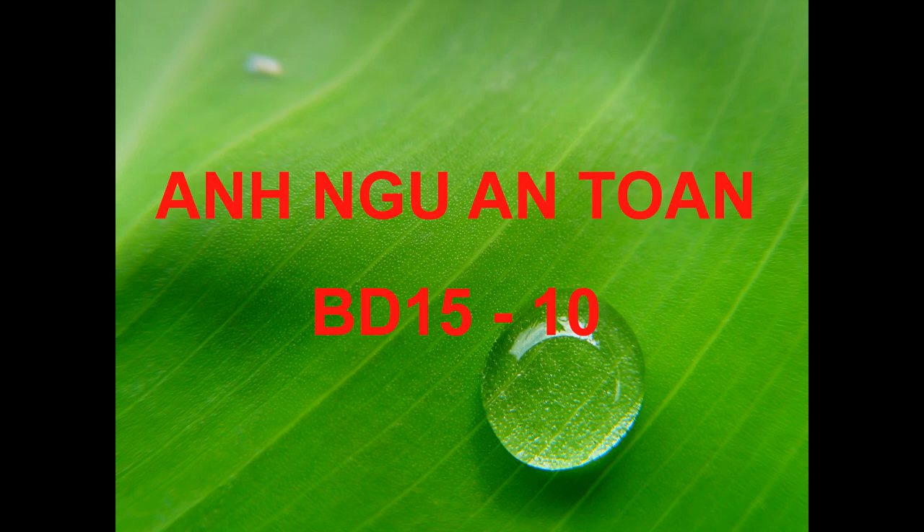Questions 95 through 97 refer to the following announcement and map. Attention passengers waiting to board train 109 to Houston. Some engine problems have been detected with the train on track D, so a different train will be taking you to your destination. Instead of track D, you will be leaving from track B. Also, your departure will be delayed by about 30 minutes. We apologize for the inconvenience. While moving to your new departure point, please stop by a customer service desk and present your ticket. They will give you a complimentary coupon that can be used at the store directly across from the customer service center. Please refer to any station map to see a list of the amenities at each track.